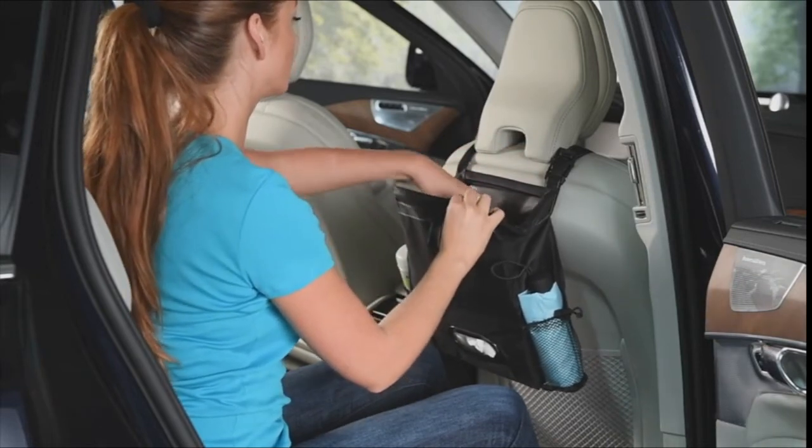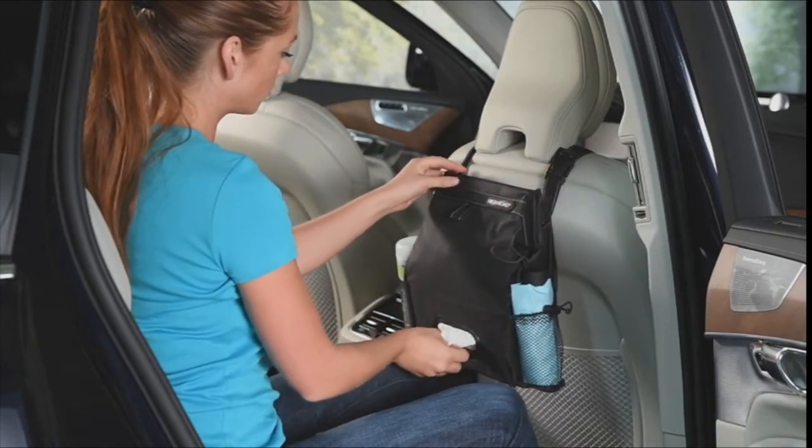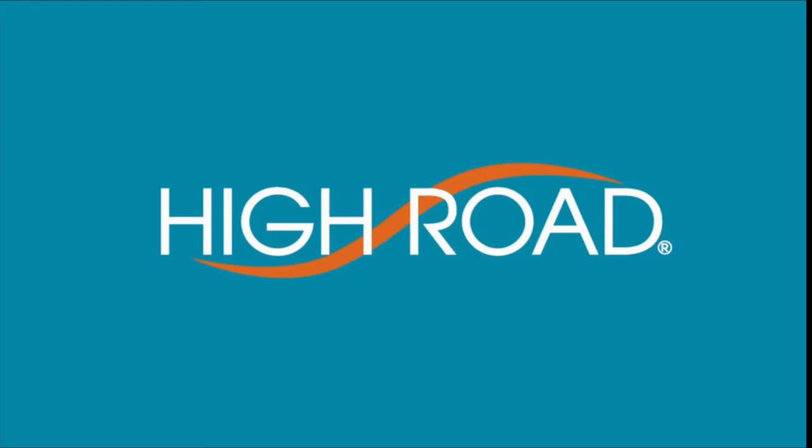The High Road Puff & Stuff Car Seat Organizer is the street-smart solution to keeping tissues, bottles, and car trash off the seats and car floor for a clean interior.